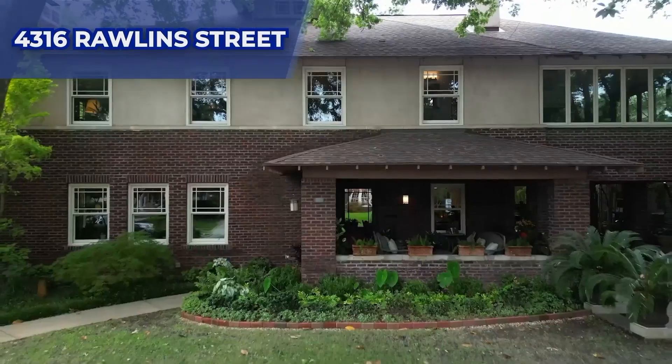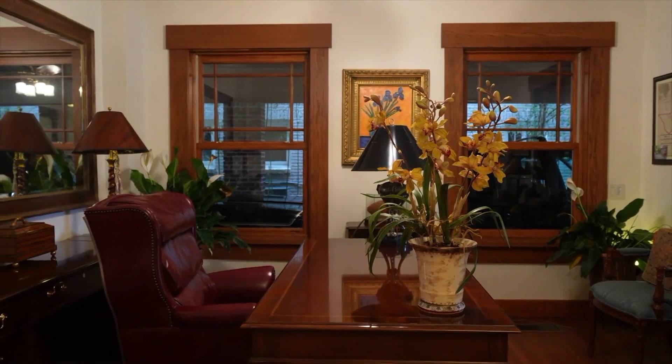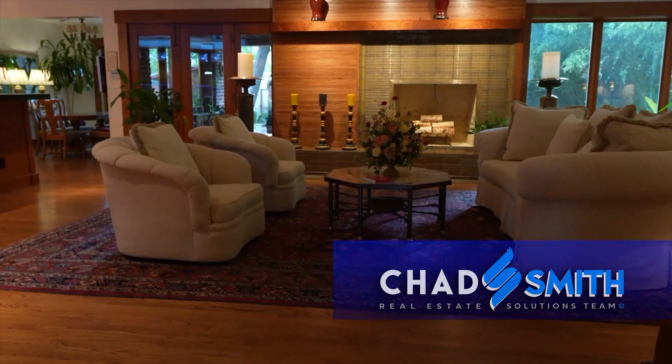Welcome to 4316 Rollins, located in the historic Perry Heights district of Oaklawn in downtown Dallas. Originally built in the 1930s, it is a craftsman-style home and has been reinvented into a Frank Lloyd Wright-inspired masterpiece.